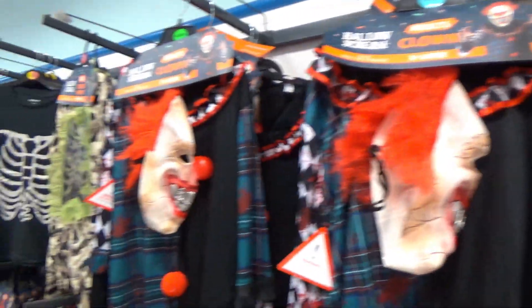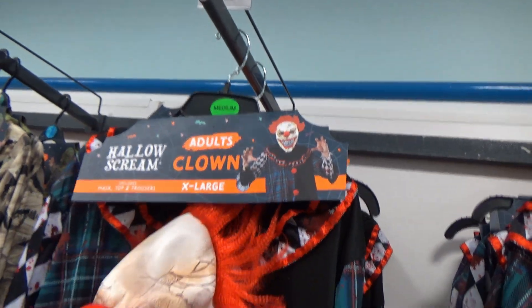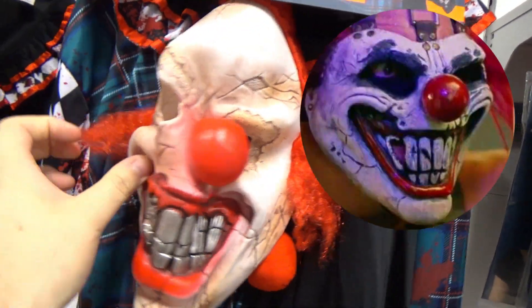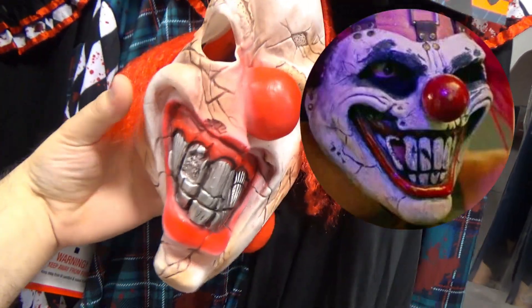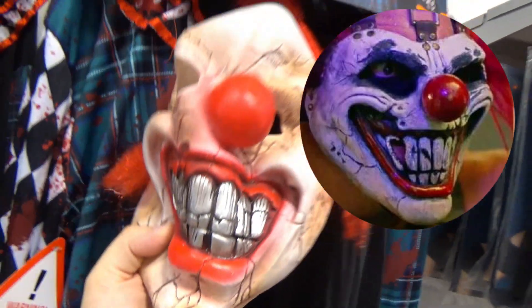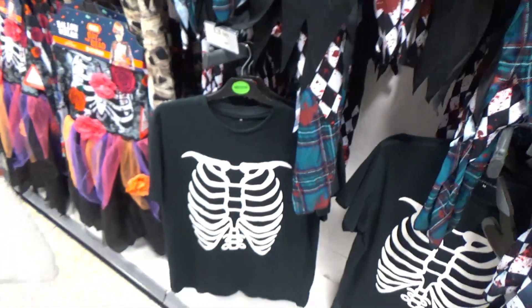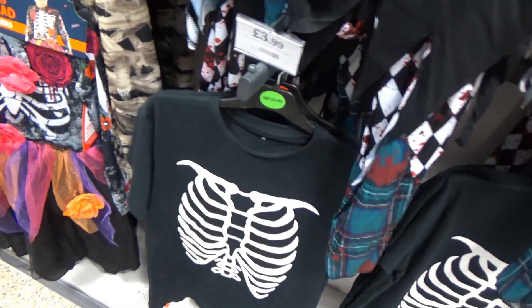Over here we get to some of the costumes. This is supposed to be an adult extra large — you really can't tell. This is meant to be Sweet Tooth from Twisted Metal — they recently did a TV show and now there's loads of merchandise. That skeleton t-shirt I dig — that's a pretty cool skeleton t-shirt, though they won't have my size.